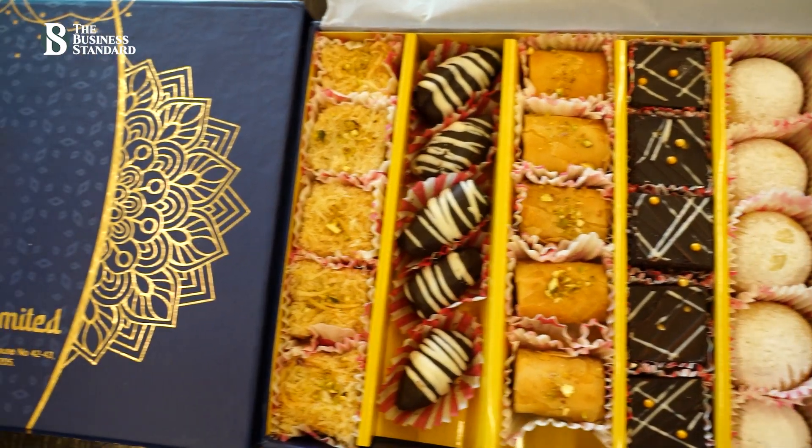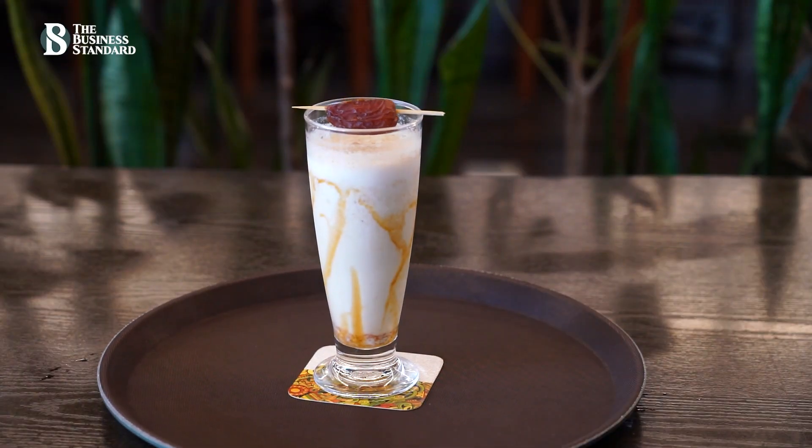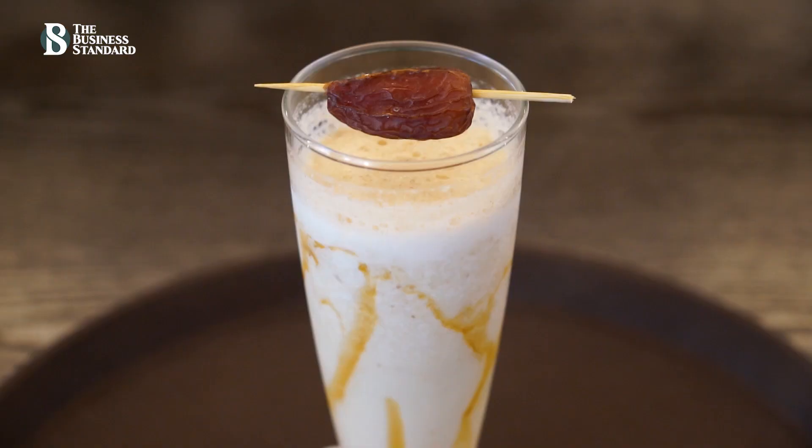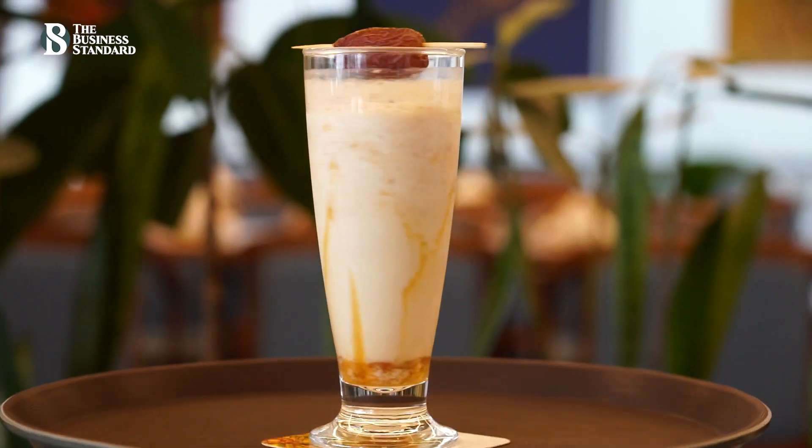We have two items we prepare on Monday at Cafe Sapporo. One is the date shake. It's an incredible blend of dates, yogurt, honey, milk, and salted caramel. It's really, really satisfying. You need to try it — it's incredible.